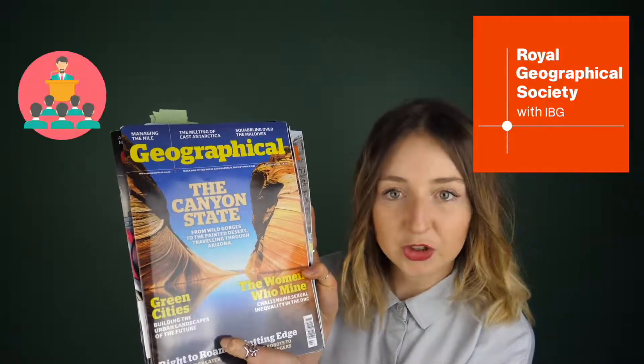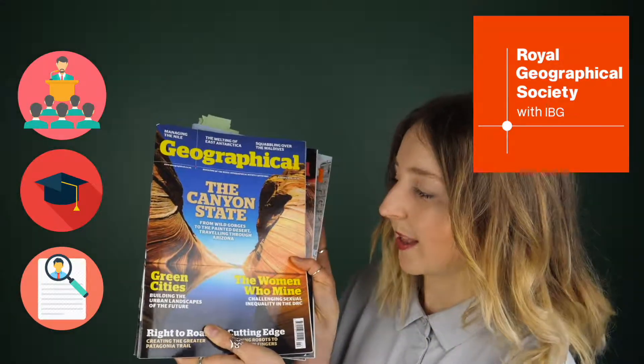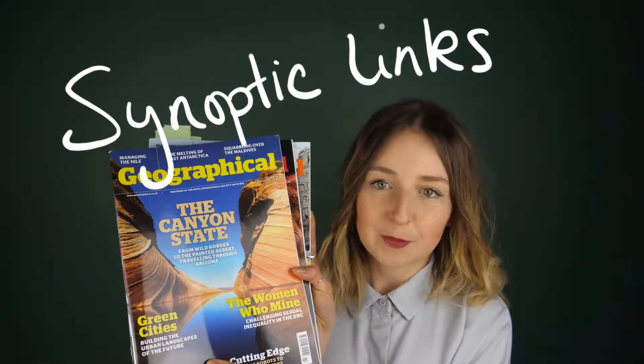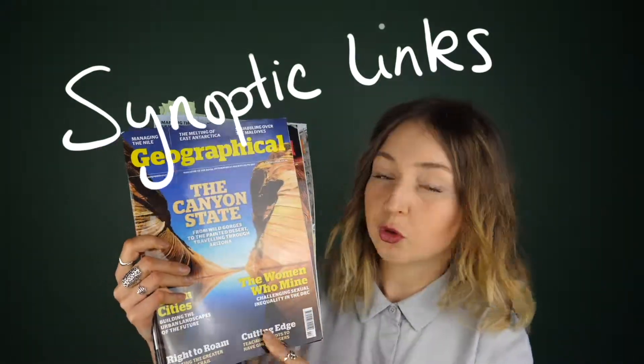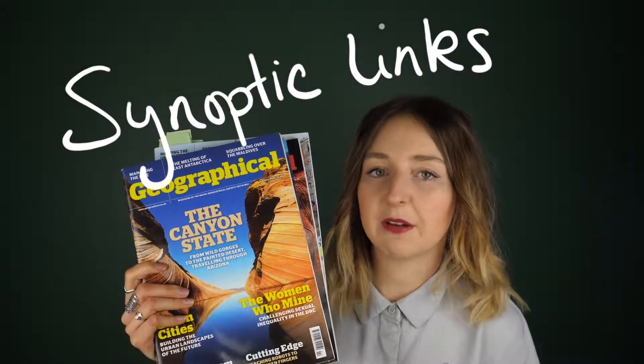These are produced by the RGS — the Royal Geographical Society — which has lots of members: lecturers, people who studied geography at university, and people who work in geographical fields. The best way to use these is to think about your synoptic links. In geography, part of the A-level requires you to draw synoptic links, combining ideas between human and physical geography.